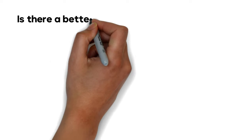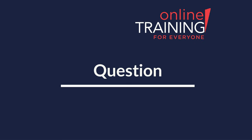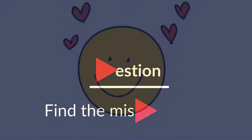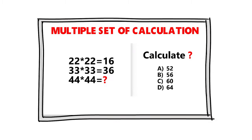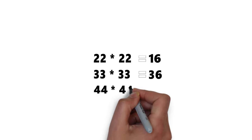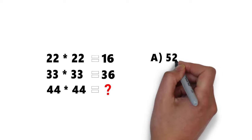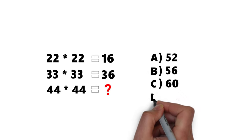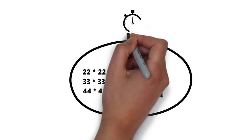If you have a better way of solving this challenge, please share your thought process in the comment section. You're going to love this next problem because it is so confusing. You are presented with multiple calculations: 22 multiplied by 22 equals 16; 33 multiplied by 33 equals 36; and 44 multiplied by 44 equals question mark. Choices are: Choice A — 52, Choice B — 56, Choice C — 60, and Choice D — 64. Give yourself 5 to 20 seconds to come up with the solution.